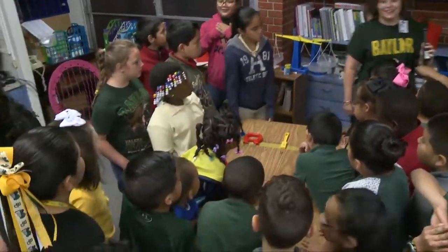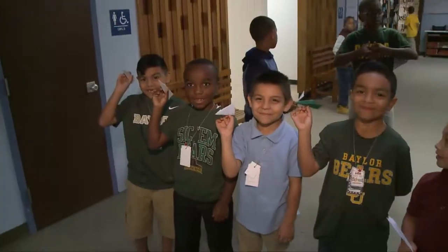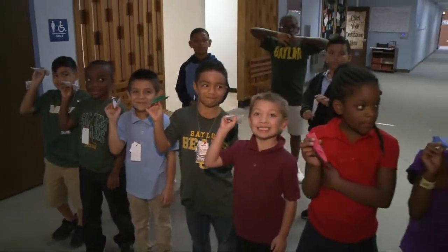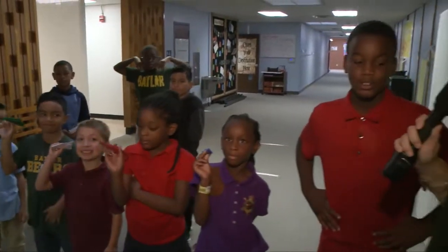Keep up the great work. Welcome back to Alta Vista Elementary where we are testing out airplanes. This is Brandon and he's going to tell us more about his experiment.